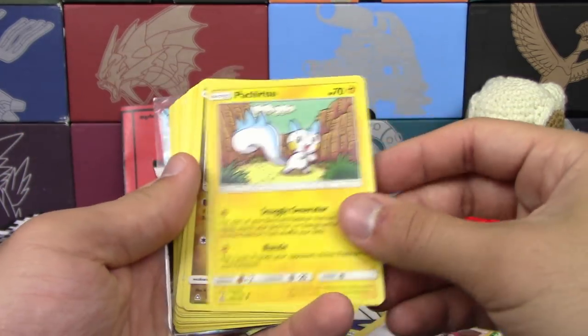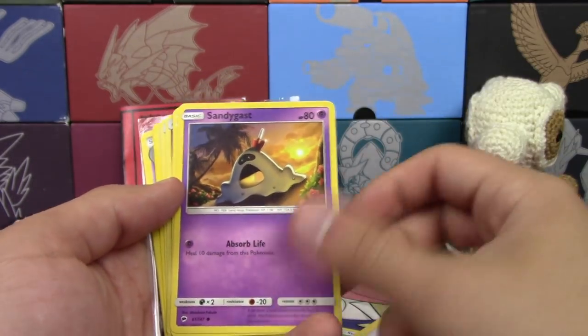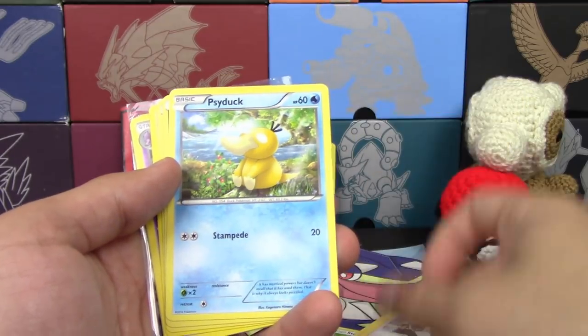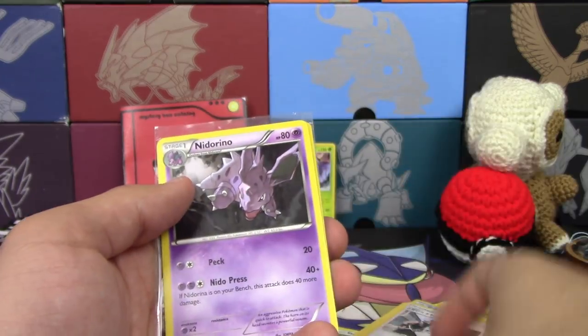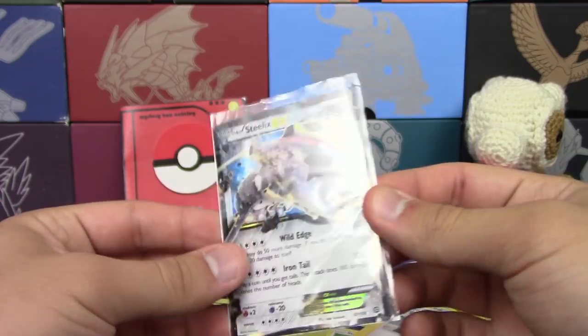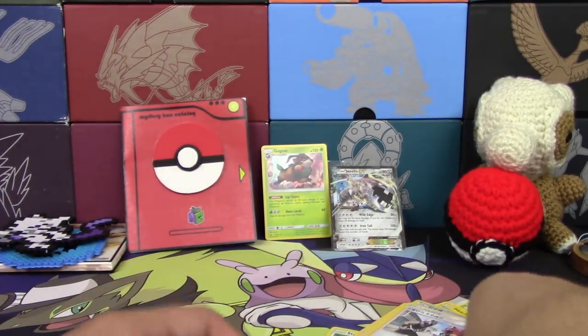We got Gible, Yanma, Sandile, Marill, Skrupy, Gible again, Psyduck, Fairy Energy, Dark Energy, Porygon, Nidorina, Charmila Command, reverse holo Hala, and a Steelix EX. Very cool, very very nice indeed.